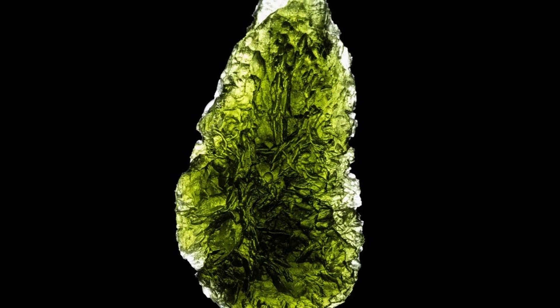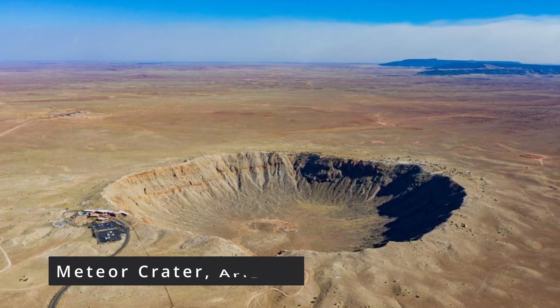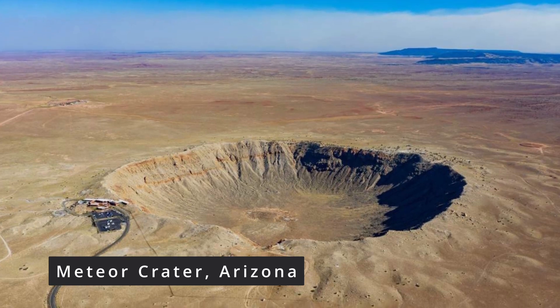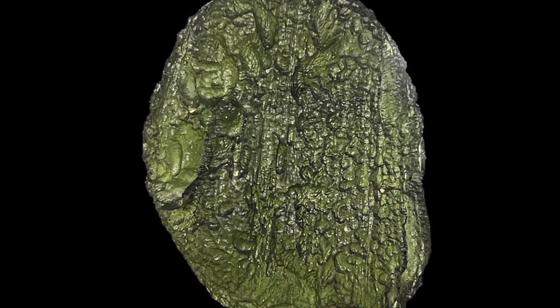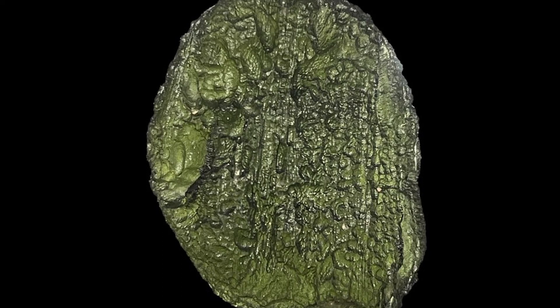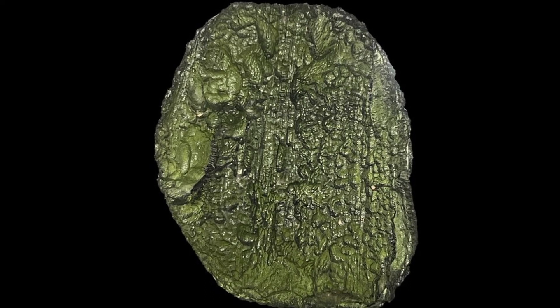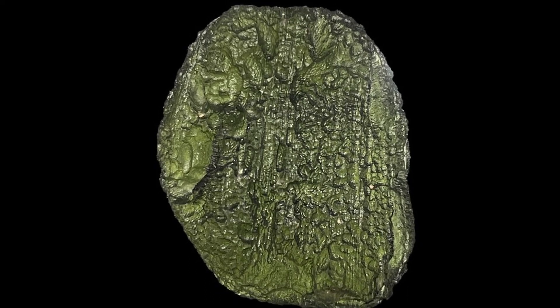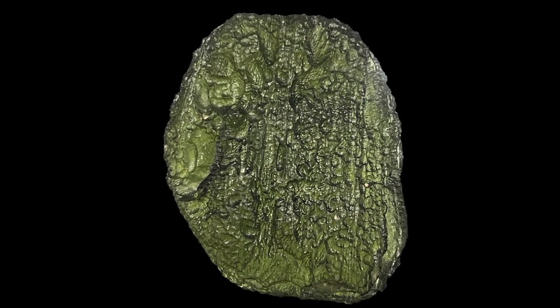Moldavite is a variety of tektite — molten glass ejecta from a meteor impact that occurred an estimated 15 million years ago. The raw heat and kinetic energy of the meteor impact turned parts of the surrounding impact sites into little droplets of glass. These glass droplets hardened and became the beautiful green you see today. There are several different varieties of tektite, but Moldavite is the one that has gotten the most attention over the years. It's found in the Czech Republic and is named after the Moldavite River. This beautiful green gem could once be found for just a few dollars, but is now often seen well over $100 a gram.